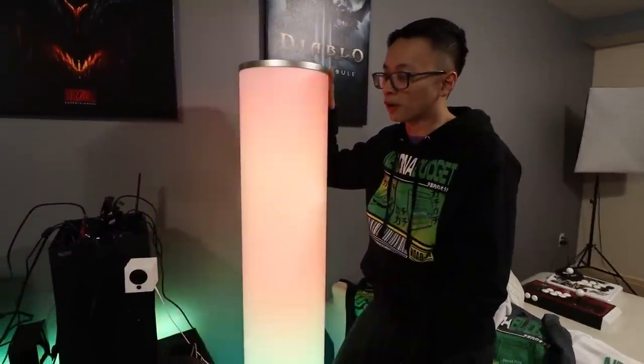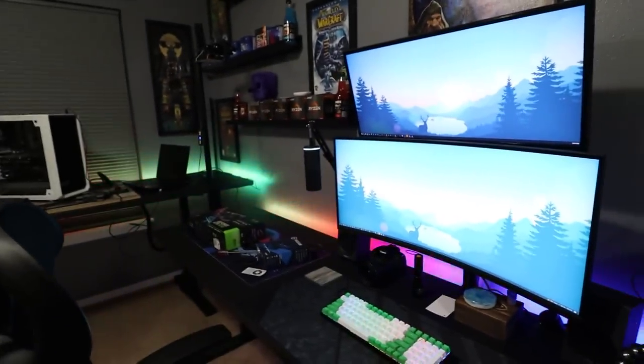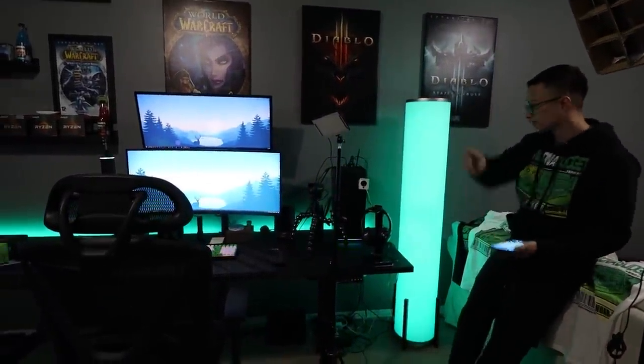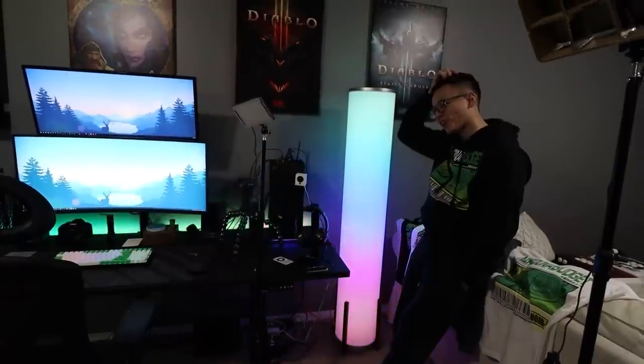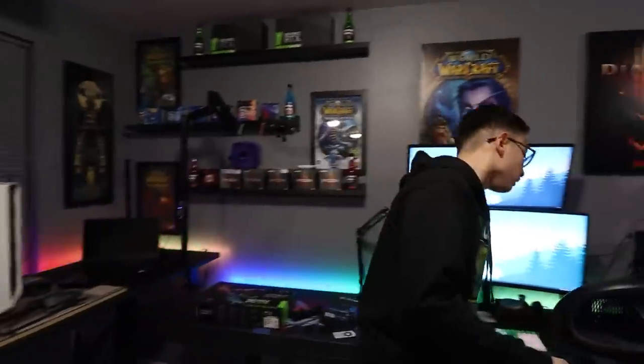All the RGB strips I use are Govee — not sponsored, I bought all of them from Amazon. It's the Govee RGB IC, their individually controllable RGB. The strips running along the backs and bottoms of the tables are all the same model so I can control all of them on the app. I probably should have gotten the Alexa-compatible version so I could use voice commands, but I was cheap — the Alexa one cost a bit more and I thought controlling it on the phone would be fine, though now I'm kind of regretting that.